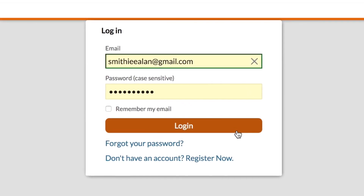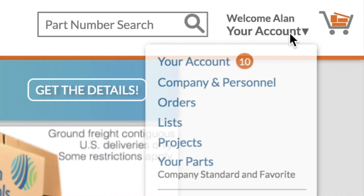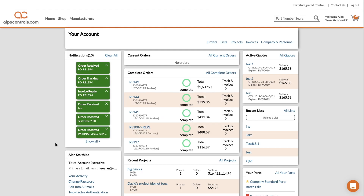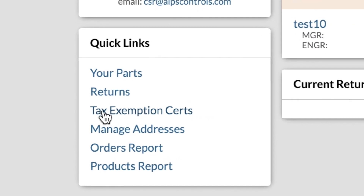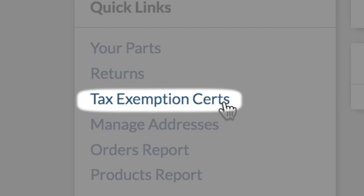Make sure you're logged into your account and then click the your account link right up here. Then scroll down to the bottom where you'll see this list of quick links and click the one that says tax exemption certs.